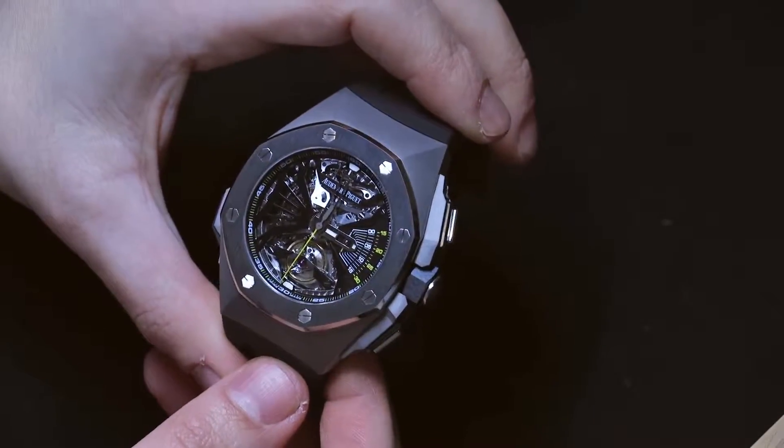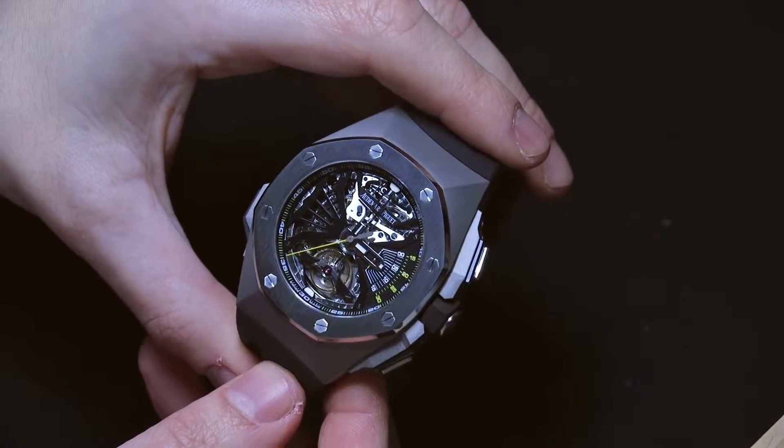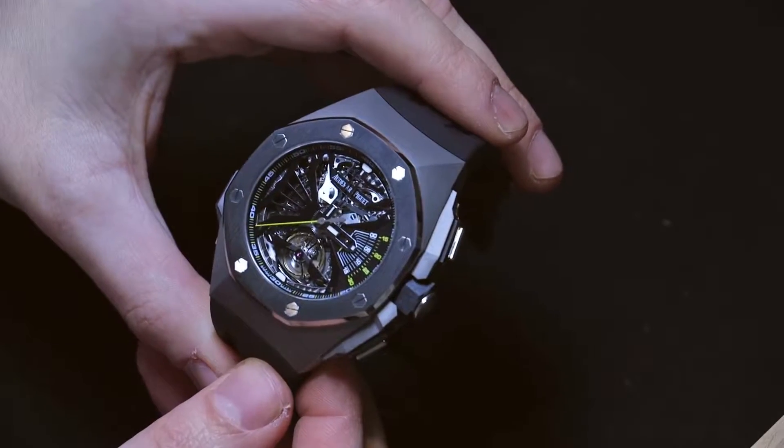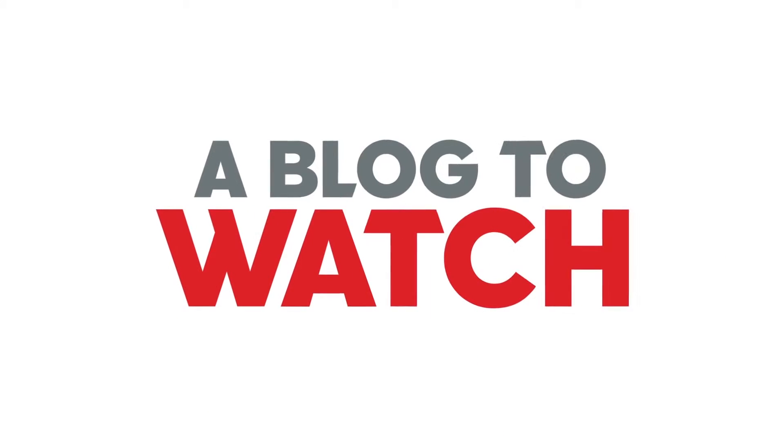Very exciting, modern looking minute repeater. Great design. Love all the science and tech behind it — some real innovation here. Excellent timepiece. The price for the Royal Oak Super Sonnerie is going to be about half a million Swiss francs. You can see more on Blog to Watch soon. Thanks.